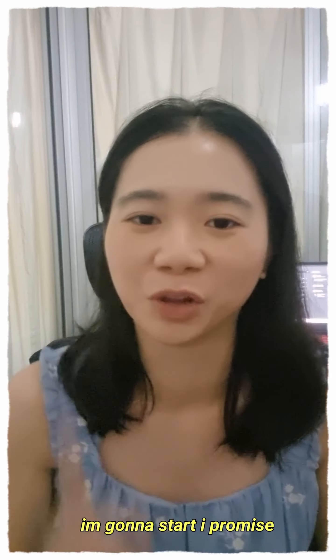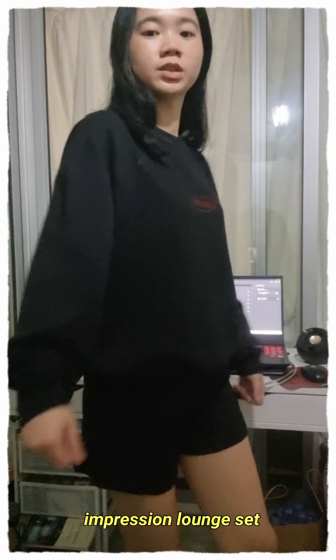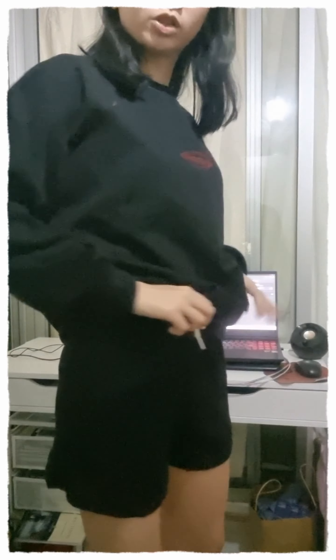I got two cards worth of items. The first few items from the first card were the Impression Shorts as well as the Impression Lounge Set — it's a very comfy hoodie set. I know I don't wear hoodies, but I will start wearing it to church because the church is super cool, or maybe I'll just wear the hoodie on top of my current outfit. This is the Impression Lounge Set — just a very comfy hoodie and short set. It's kind of tight actually, so I don't know whether people my size can wear it, but maybe the petites can. I didn't even tighten the straps or anything, but it's very comfy and the material seems kind of good.